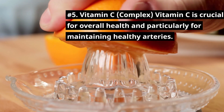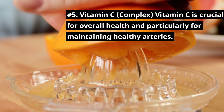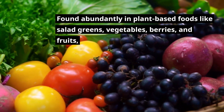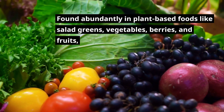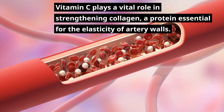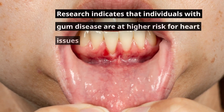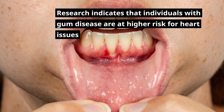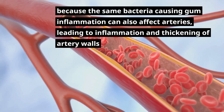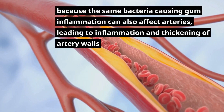Number 5: Vitamin C Complex. Vitamin C is crucial for overall health and particularly for maintaining healthy arteries. Found abundantly in plant-based foods like salad greens, vegetables, berries, and fruits, vitamin C plays a vital role in strengthening collagen, a protein essential for the elasticity of artery walls. Research indicates that individuals with gum disease are at higher risk for heart issues, because the same bacteria causing gum inflammation can also affect arteries, leading to inflammation and thickening of artery walls.